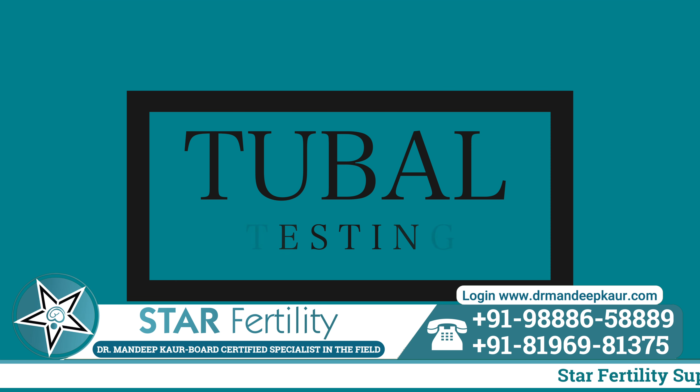HSG tells us whether the tubes are open or blocked, whether the uterine cavity is normal, and even at what point the tubes are blocked if there is a blockage.